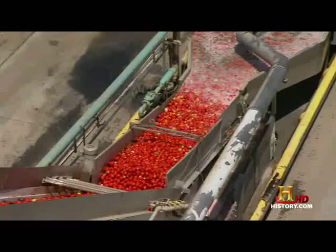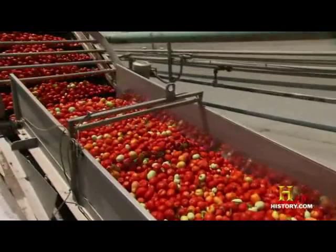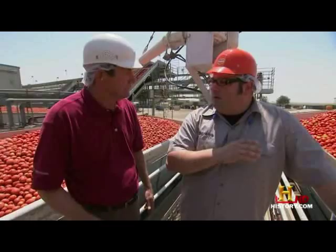This one tub by itself is about 12 and a half tons. And how many of these bins do we get in a day? We run anywhere from 200 to 300 loads a day, just depending on the time of the season. So it's lots and lots of tomatoes.